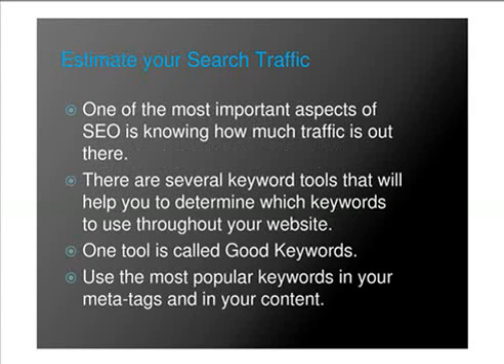Estimate your search traffic. One of the most important aspects of SEO is knowing how much traffic is out there. There are several keyword tools that will help you to determine which keywords to use throughout your website. One good tool is called Good Keywords. Use the most popular keywords in your meta tags, as well as in your content.